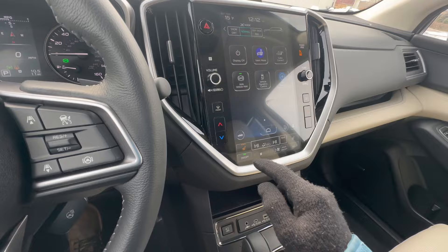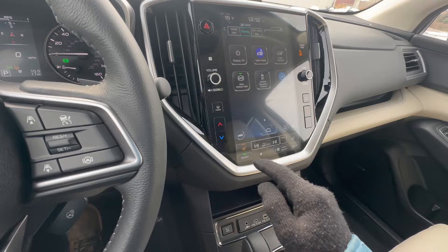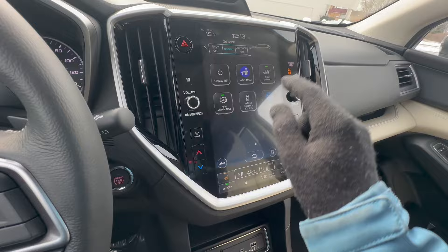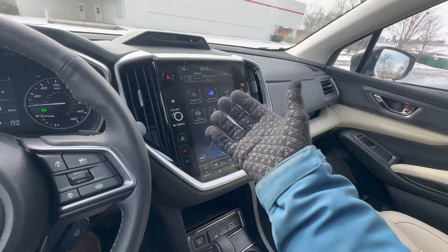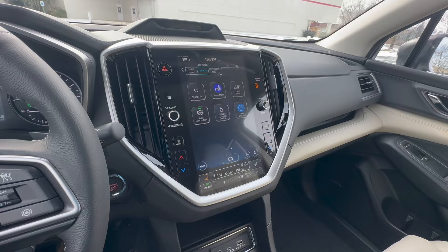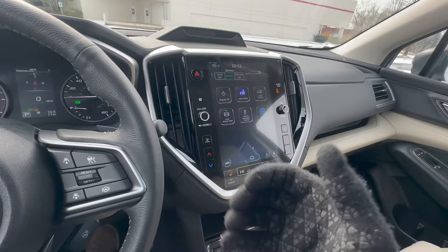The next hidden feature is on the second screen — it's called Cabin Connect. When you turn it on, it allows you to communicate with your third-row passengers more easily. It projects your voice through an additional speaker and microphone in the back, so in the third row you can hear the driver clearly even with the radio on and kids making noise. It's a really cool feature recently added exclusively on the Subaru Ascent.